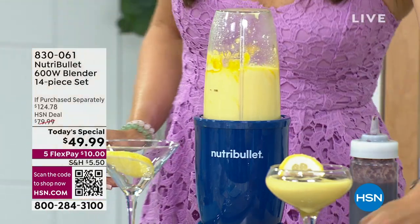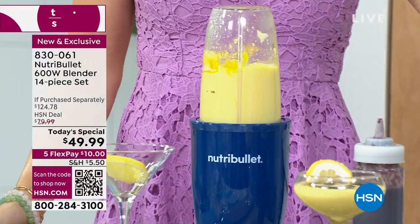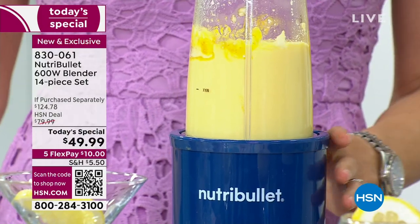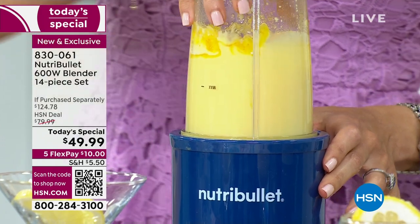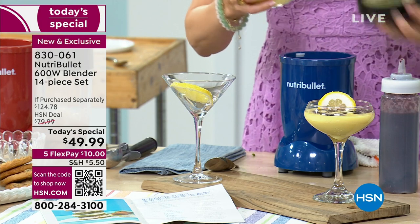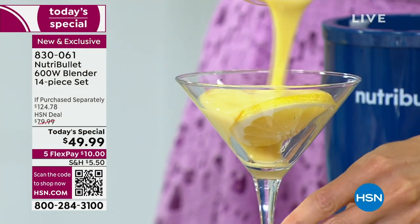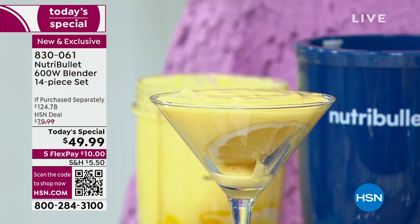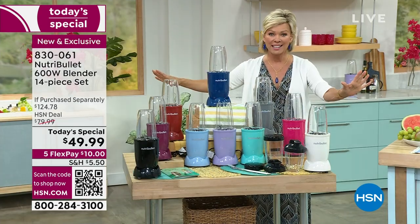With literally no fingers necessary, you push this little bad boy down and it blends your smoothies, your desserts, your summer cocktails into the most beautiful, creamy puree consistency that makes it so delectable. $49.99 is unbelievable - this is by far the lowest price you're going to find in the market, we guarantee you that. We did our research. And these colors are exclusive to HSN.